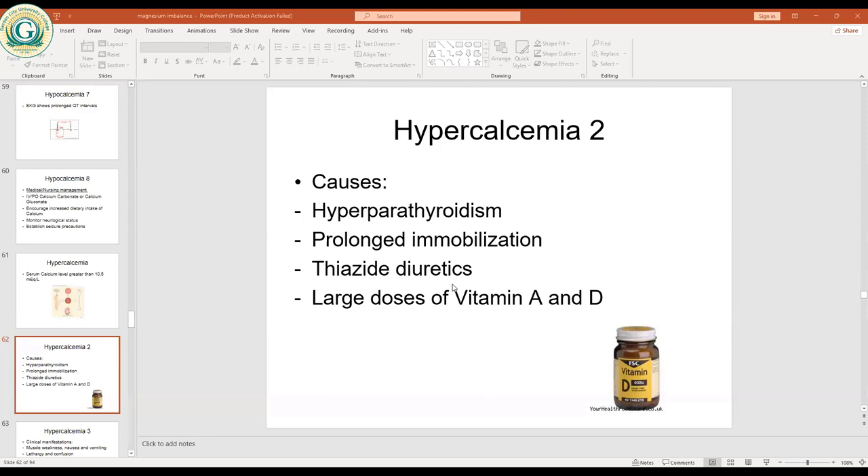Large doses of vitamins A and D contribute to hypercalcemia. Vitamin D aids in the synthesis of calcium in the blood, so in the presence of vitamin D, more calcium is produced, leading to high calcium levels.